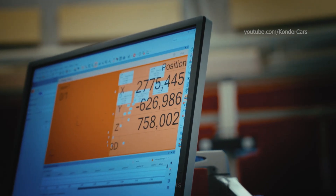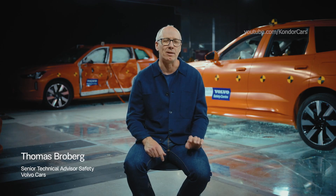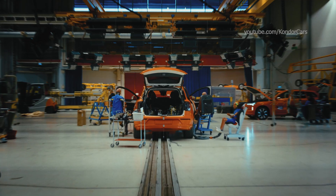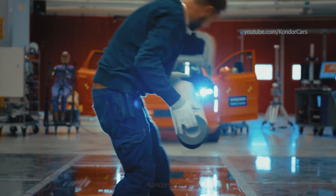We have three EX90 cars in this test — the first ever public test with three electric cars in a single sequence. This test recreates a typical real-world scenario where the driver might not have been able to see an object and brake in time.